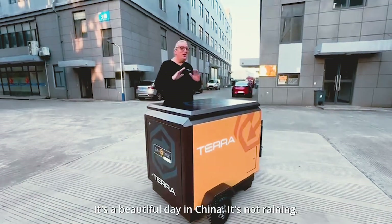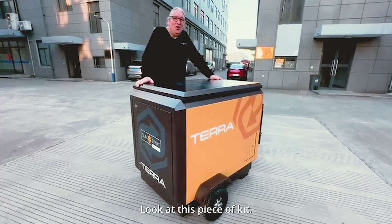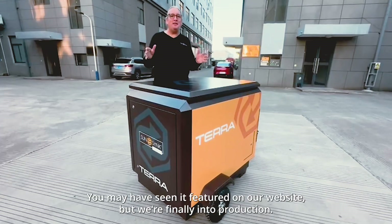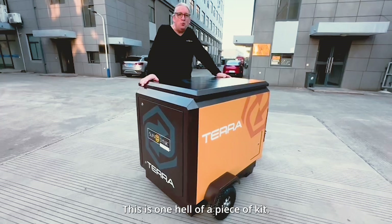Hi, it's Keith. It's a beautiful day in China — not raining, absolutely gorgeous. Look at this piece of kit: the latest product from Sun Sink, this is the Terra. We've been working on this for a long time. You may have seen it featured on our website, but we're finally into production.